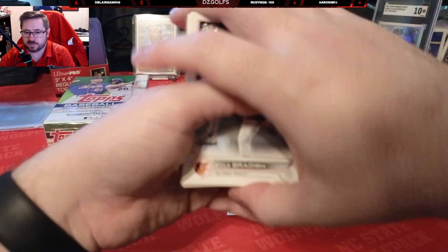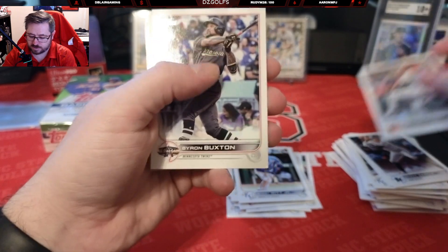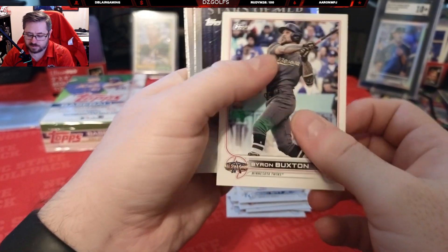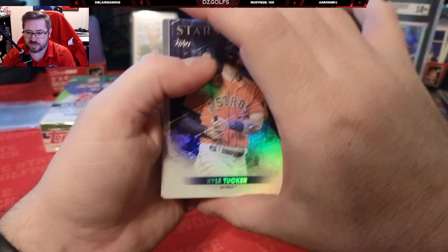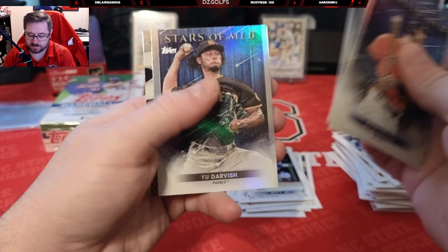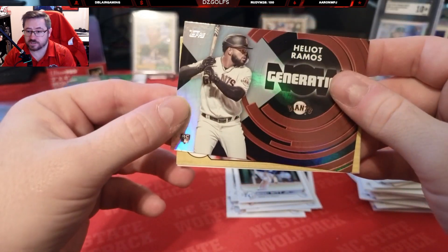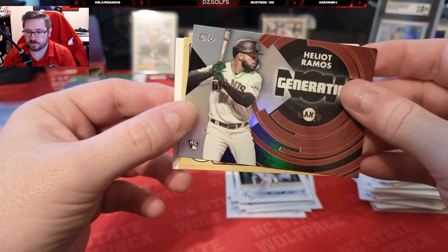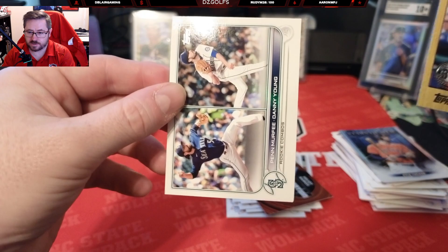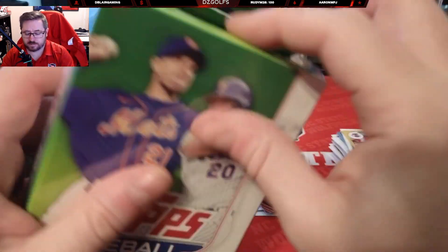Now we see if we hit any pulls out of these. Kyle Bradish, Byron Buxton All-Star game. So far not much — just Stars the MLB, Tucker, Rizzo, Detmers, and Darvish. We got a Generation Now, Elliot Ramos, Kyle Schwarber, and a dual player card.